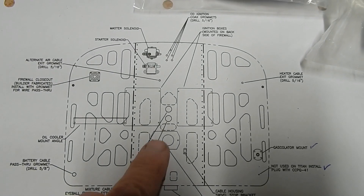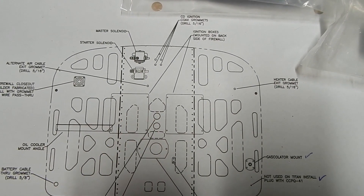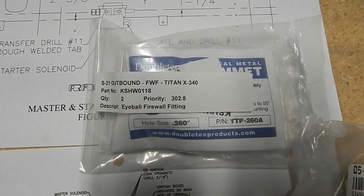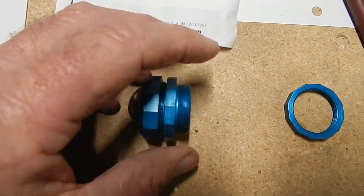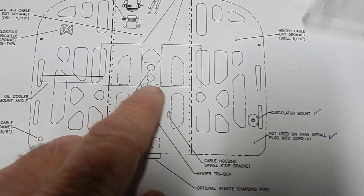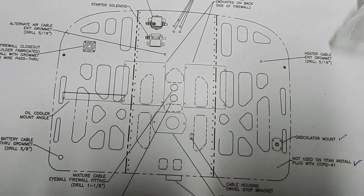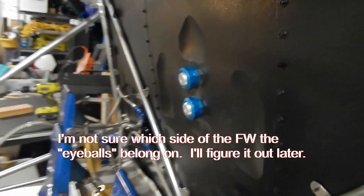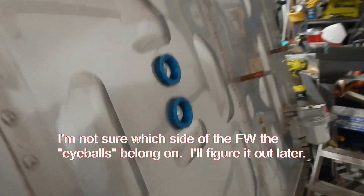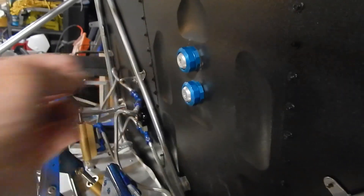The next firewall item I'm going to put in is the mixture cable and throttle cable eyeball firewall fittings. They kind of come apart — these go in the middle and just sandwich into the firewall. There are some dent-outs in the firewall and they apparently go right in between. You drill an inch-and-an-eighth hole — I used a step bit — and they just screw on. There's a second screw that you can loosen, run your cable through, and clamp it back up.